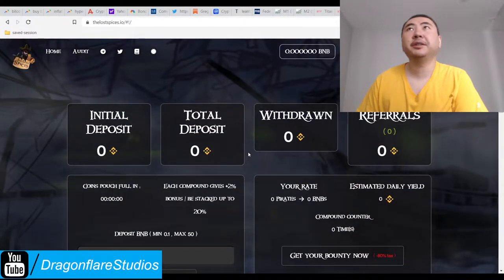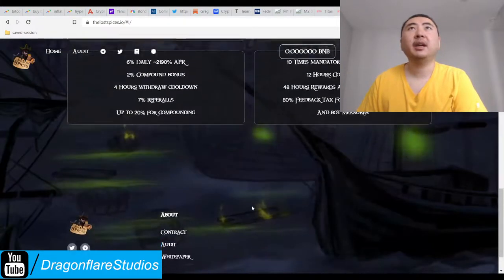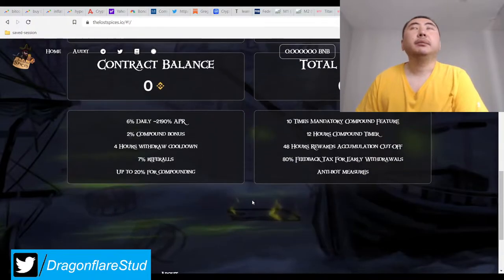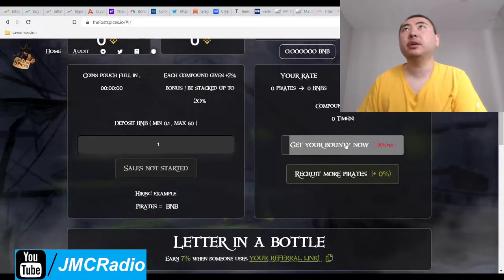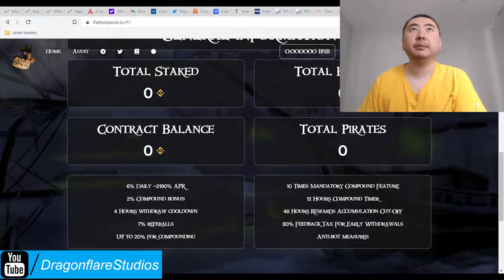The text might be a little hard to read because this is obviously a pirate-themed website. At least they hired a very good graphics designer. So you have to compound 10 times, you have to wait 12 hours between each compound. It's a 48-hour accumulation reward cutoff, so that's really good. Anti-bond measures. And then of course 80% tax if you withdraw early. So you're earning 6% a day — so this is exactly like BNB Crops Farmer then, basically.